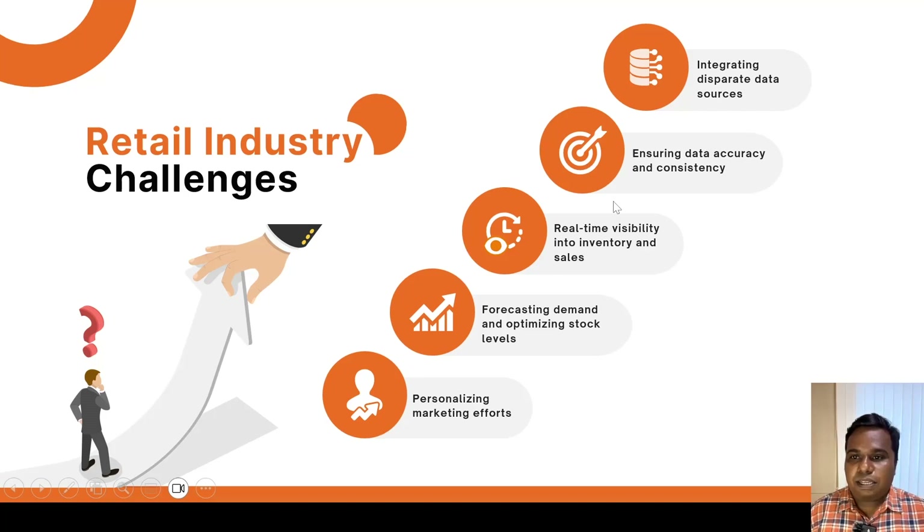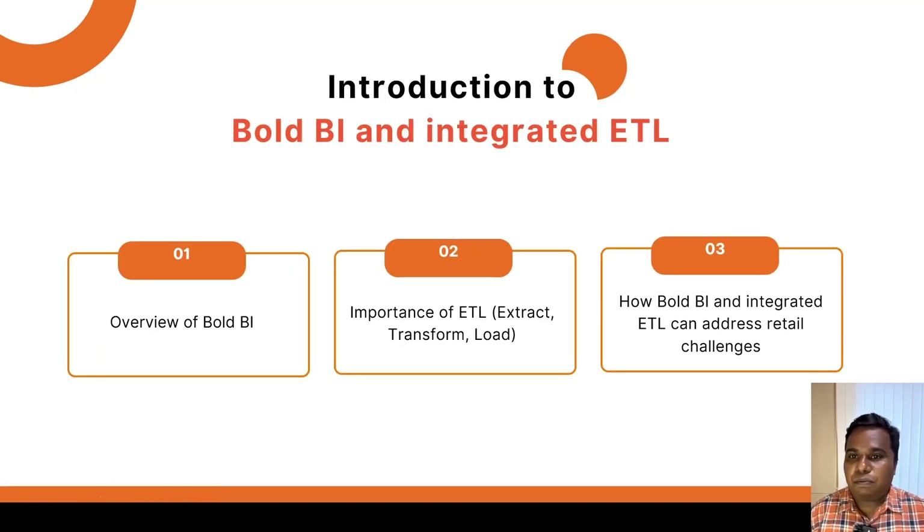Before going in-depth with a use case, let me show a brief overview about Bold BI and its integrated ETL. Bold BI coupled with ETL offers a comprehensive solution for all data processing challenges. Bold BI is a powerful business intelligence tool that enables you to visualize data and gain actionable insights. The ETL process helps in extracting data from various sources, transforming it to ensure consistency and accuracy, and finally loading the data into a centralized data warehouse.